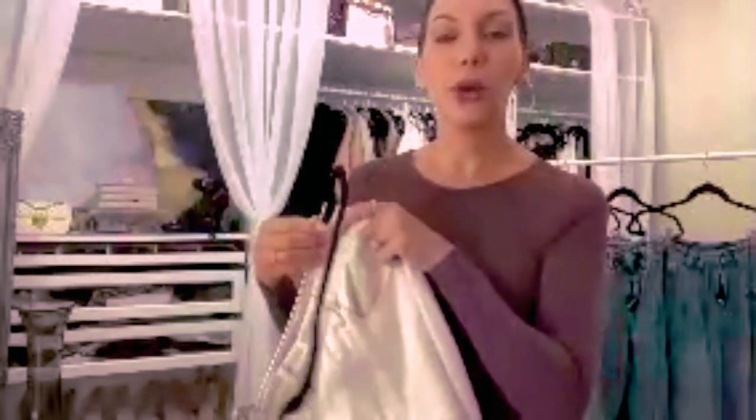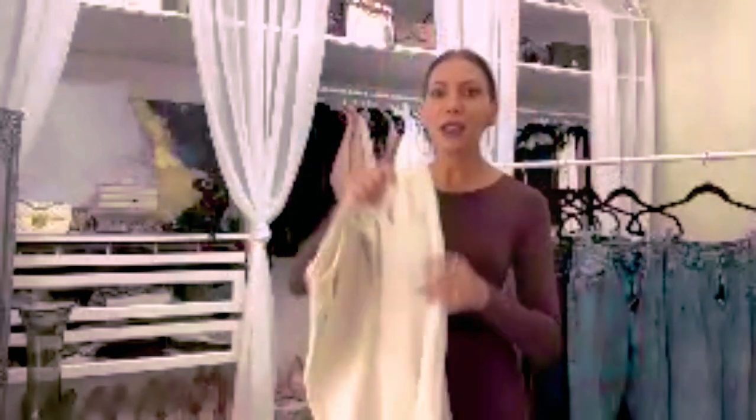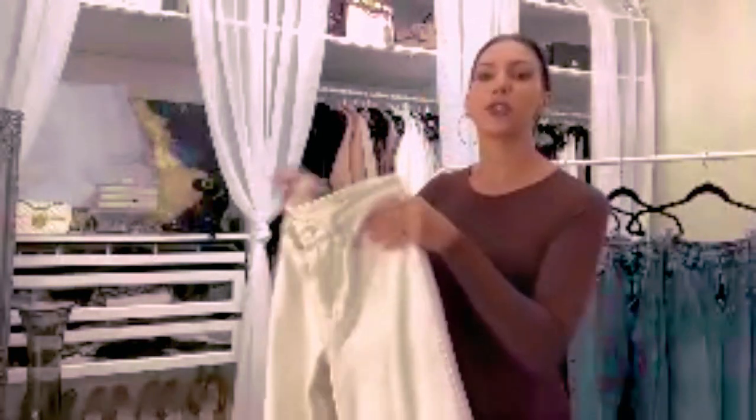Moving on to this pair of Blank NYC jeans. It's funny because the listing describes them as a slim straight leg, but they definitely are not. They're more fitted around the hips and waist area, but the leg tapers out into more of a wide leg rather than a slim or straight leg. The picture doesn't quite match how they actually look, but I'm actually glad — I love these so much more than I expected from the listing.